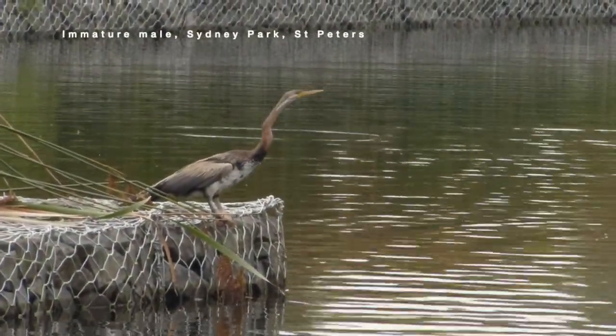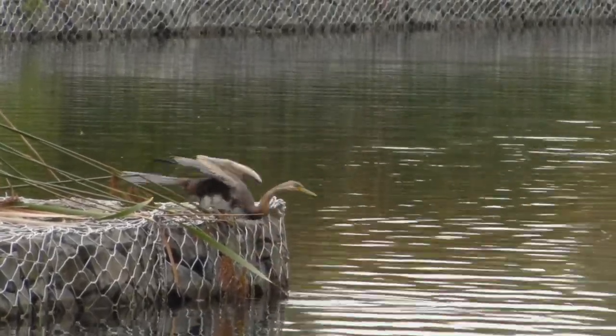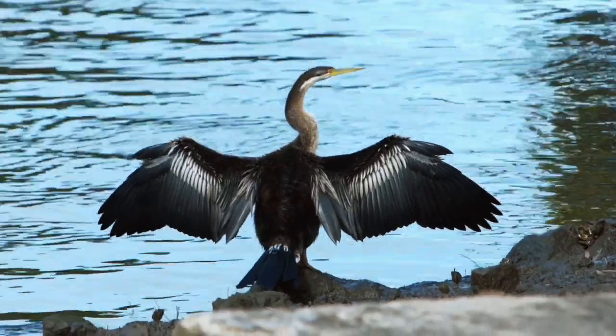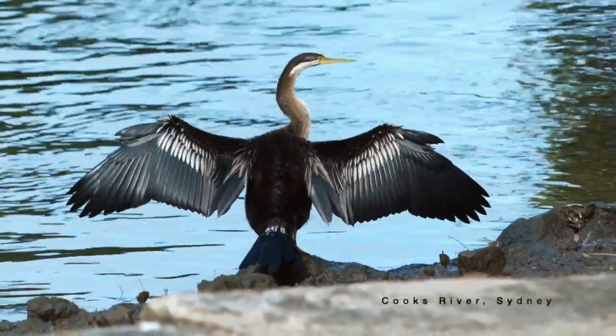Worldwide, four species of darters are recognised: American, Oriental, African and Australasian, all of which are very similar in appearance and habits. And if they look kind of prehistoric, that's because darters are a very ancient lineage dating back maybe 50 million years.